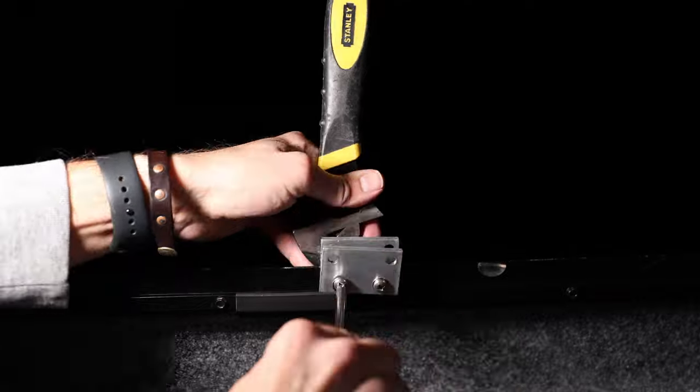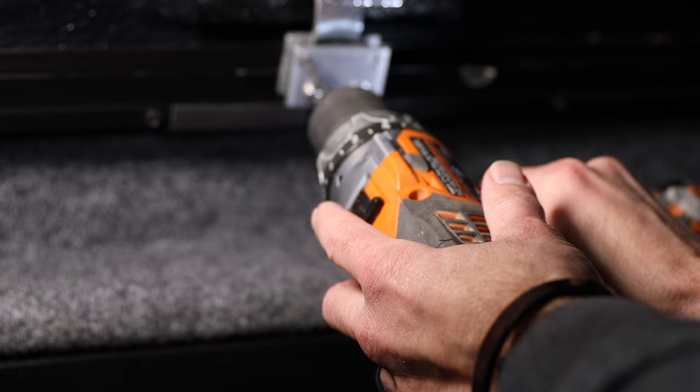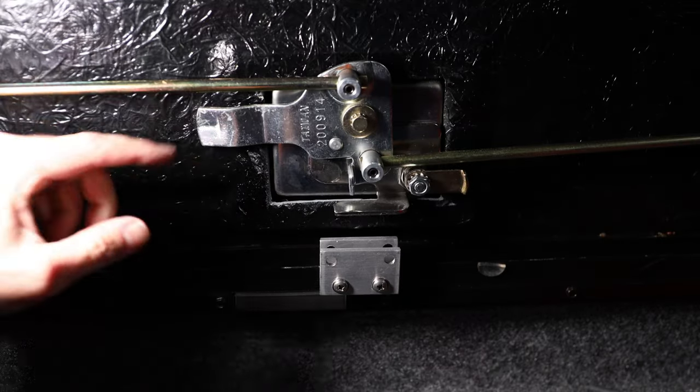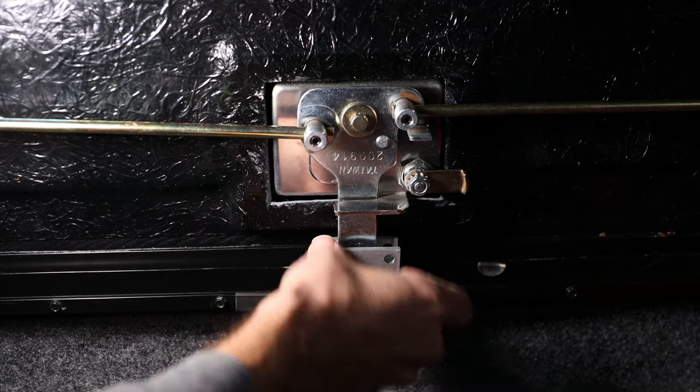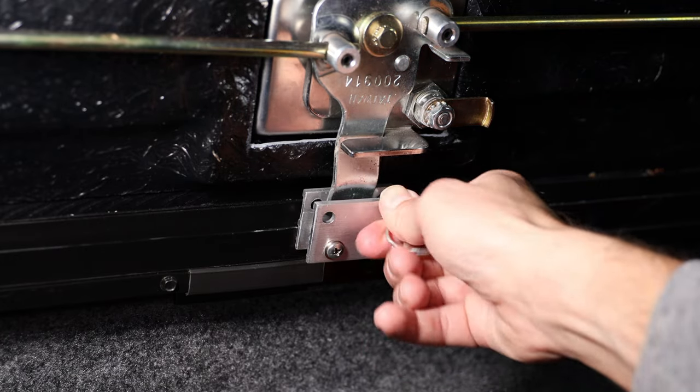Once fully assembled, I turned the latch to the locked position and drilled a quarter-inch hole to the right and left side of it. Now a 1.5-inch by 1/4-inch quick release pin can be inserted into the hole on the side the latch swings open to lock it into place. To unlock it, simply move the quick release pin to the opposite hole.